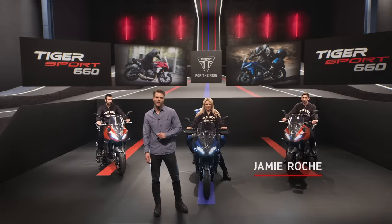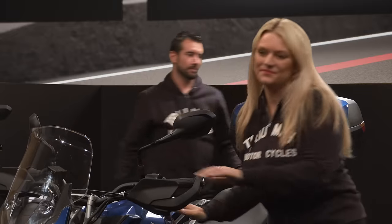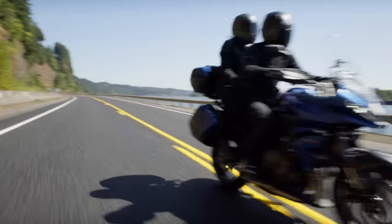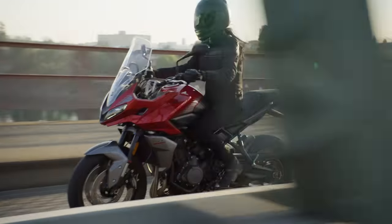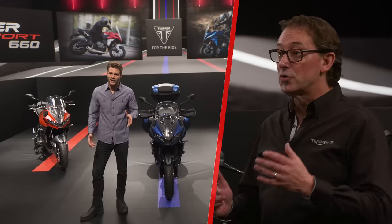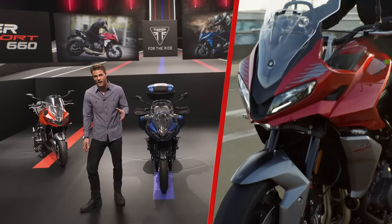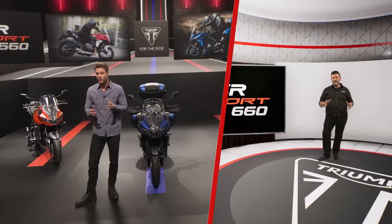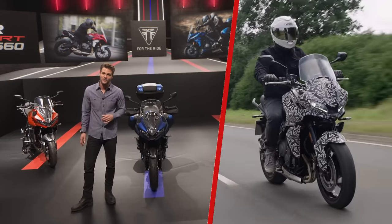Hello and welcome to the launch of the new Tiger Sport 660. This new Tiger Sport has been designed to bring Triumph's triple-powered advantage to the middleweight adventure sport category, setting a new class-leading standard right from the start with the highest level of power, the highest level of specification, and the lowest cost of ownership in the category. Today we're going to find out exactly what this bike's all about, with two independent video bloggers who have already had the chance to ride it head to head with its competition. Let's kick off with a quick rundown on the key facts.